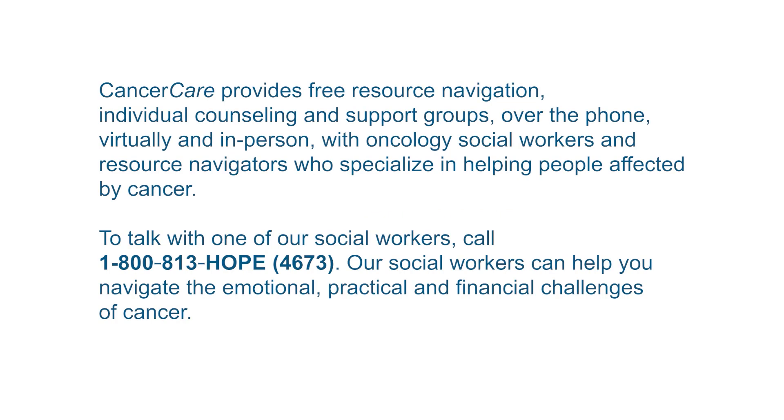Cancer Care provides free resource navigation, individual counseling and support groups over the phone, virtually, and in-person with oncology social workers and resource navigators who specialize in helping people affected by cancer. To talk with one of our social workers, call 1-800-813-HOPE. That's 1-800-813-4673. Our social workers can help you navigate the emotional, practical, and financial challenges of cancer.